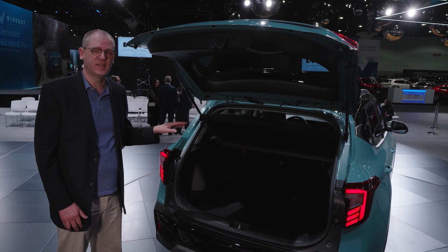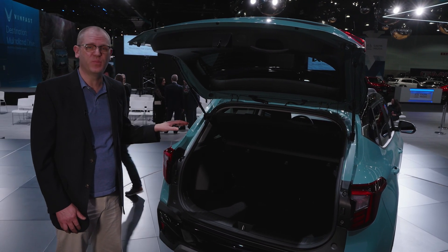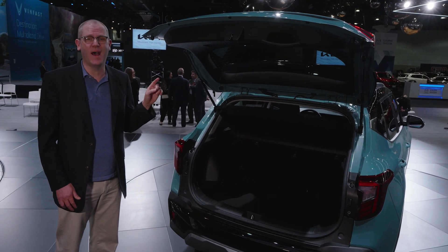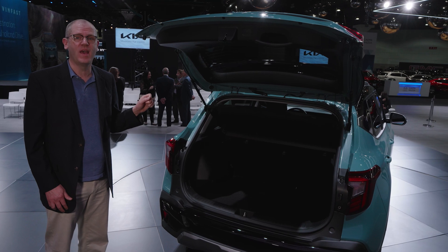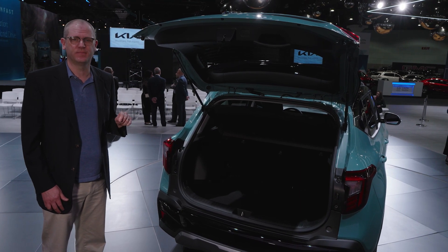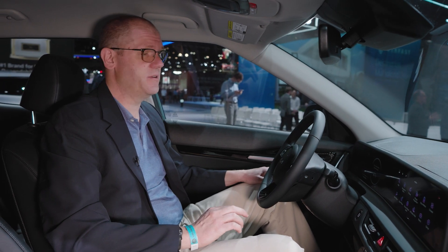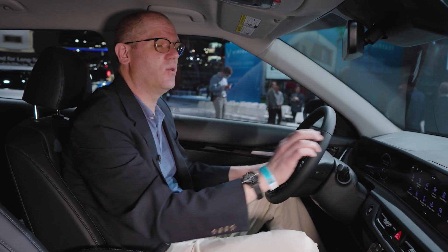The Seltos's rear cargo area and rear seat don't change for 2024, but this is already one of the best, most spacious vehicles in its class for both rear seat passengers and cargo. For 2024, it gets an important option it didn't have before: a power rear liftgate.